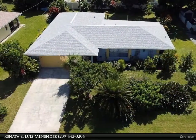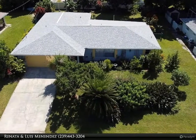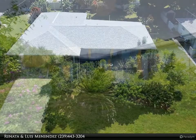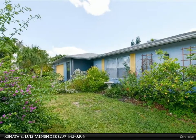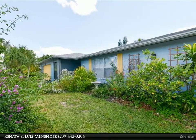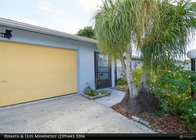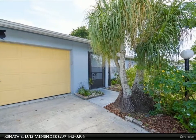Come and take a look at this beautiful updated home that boasts over 1,800 square feet of living area with three bedrooms, two baths, and a two-car garage. This home is centrally located in a well-established Southeast Cape Coral neighborhood, close to shopping, restaurants, and easy access to Fort Myers via Midpoint Bridge.